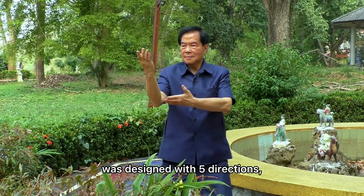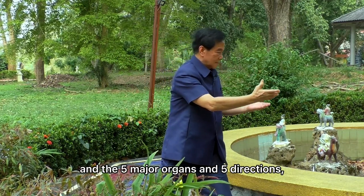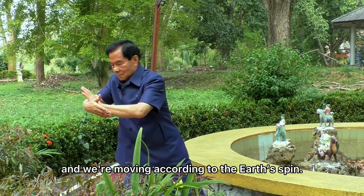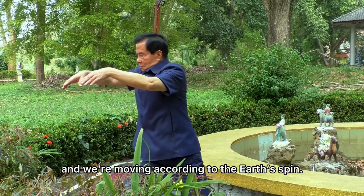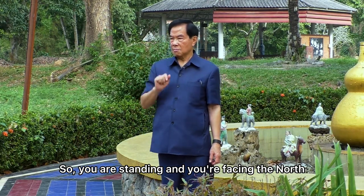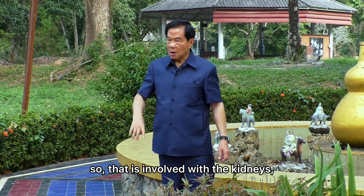The whole form is divided into five directions, five major organs, and five directions. We're moving according to the earth's spin. So you are standing and you're facing north — that is involved with the kidney.